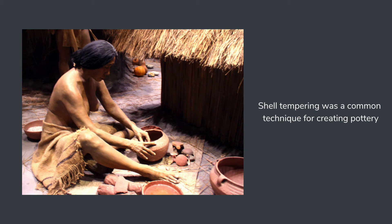Shells were a major part of the artistic culture of the Mississippians. Not only did they use them on their own, but the artists would also crush them and mix them with ceramic pieces as a binding agent. This is called shell tempering.